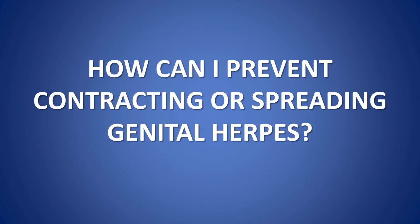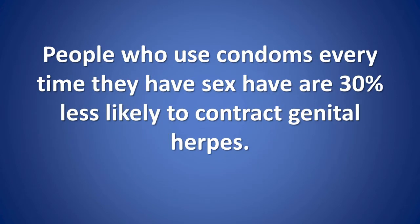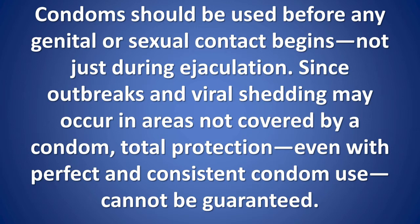How can I prevent contracting or spreading genital herpes? Always use a condom and/or barriers. Being sexually active puts people at risk for contracting an STI. Practicing safer sex and using condoms can moderately reduce the risk of contracting genital herpes. People who use condoms every time they have sex are 30 percent less likely to contract genital herpes. Condoms should be used before any genital or sexual contact begins, not just during ejaculation, since outbreaks and viral shedding may occur in areas not covered by a condom. Total protection, even with perfect and consistent condom use, cannot be guaranteed.